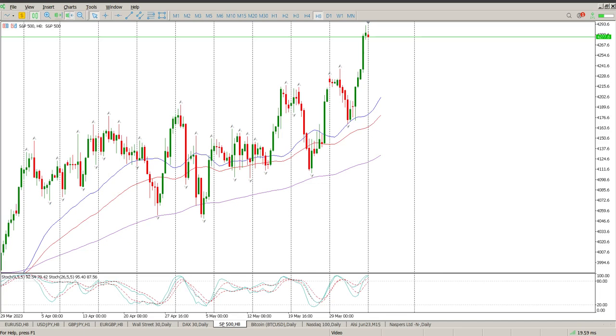Good morning everybody, this is your S&P 500 Day Trade Setups for today. We had such a strong move on Friday. Obviously everything is fine in the world of stock markets, and we're looking a little bit tired.